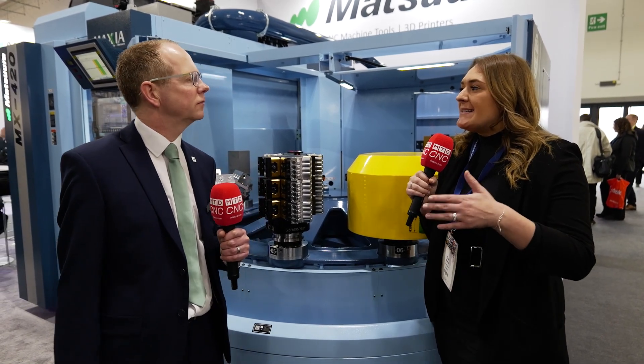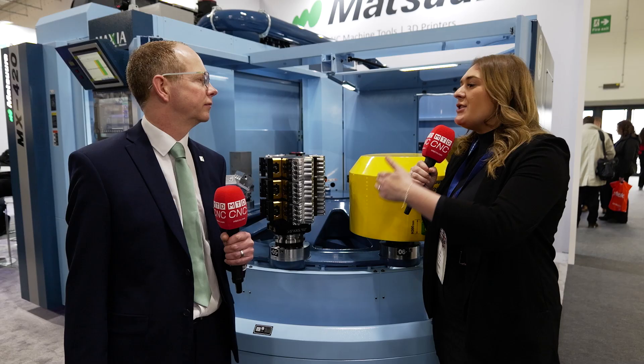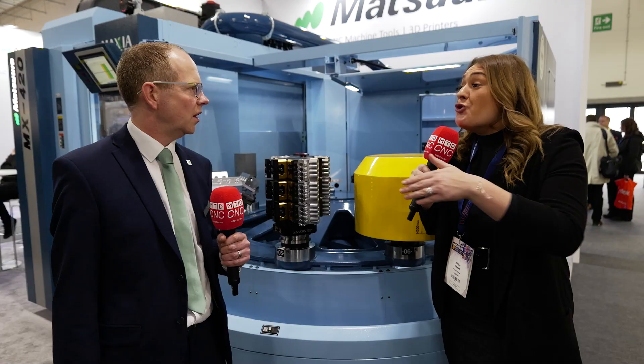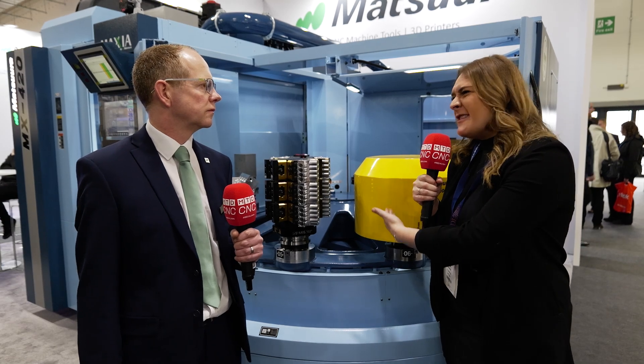A lot of industries didn't need pallet changes, automation, or five-axis. But have you seen different sorts of industries, other than those you're used to, calling in and looking for this option? More and more now we've found subcontractors and precision engineering companies coming to us who have got a high mix of work that a pallet loader like this is perfect for.